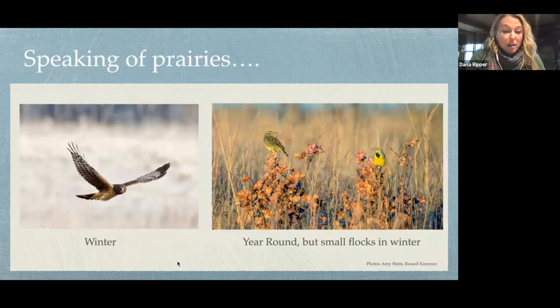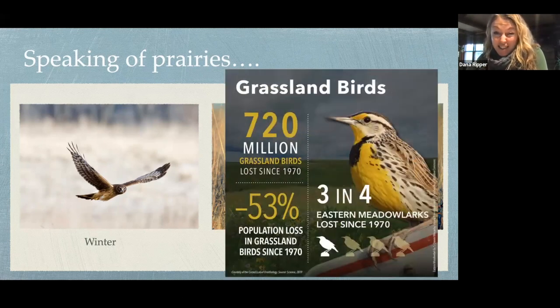Speaking of prairies: northern harrier on the right is a hawk of prairies and marshes, another wintering species and a grassland obligate bird. And of course, meadowlarks — a lot of folks are familiar with this bird; they're here year round and form small flocks in winter. I want to take this opportunity to note that our grassland birds are in real serious trouble. As commonly known as the eastern meadowlark is, we've lost about 75% of them in the last 50 years or so. When you see them, please cherish them.